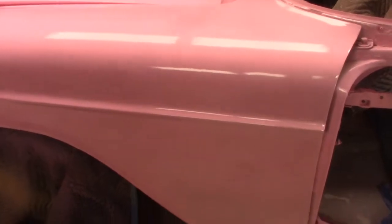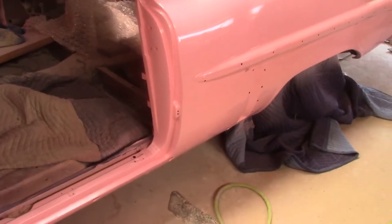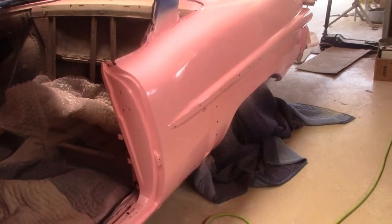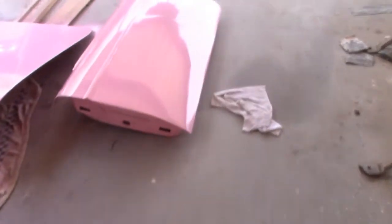I'm gonna let this paint really cure, and then I'll wet-sand and buff it to get all that orange peel out of it. I'm gonna be working on getting her road-worthy before too terribly long — hoping in the next couple months she's gonna be on the road. I said that last time, I know what happened, but I've actually got the hard part done. Thanks for watching and I'll keep you updated, maybe with a couple how-to's on drum brakes.